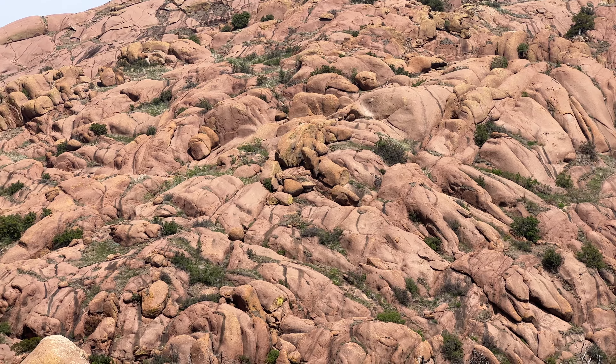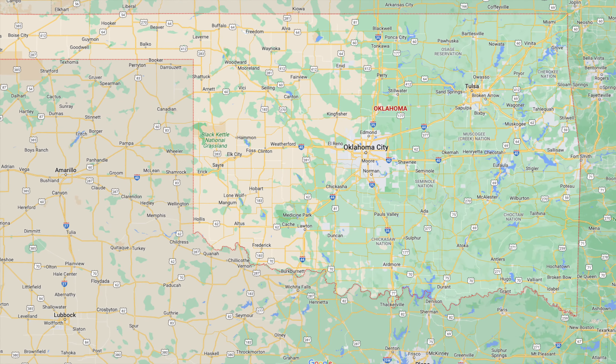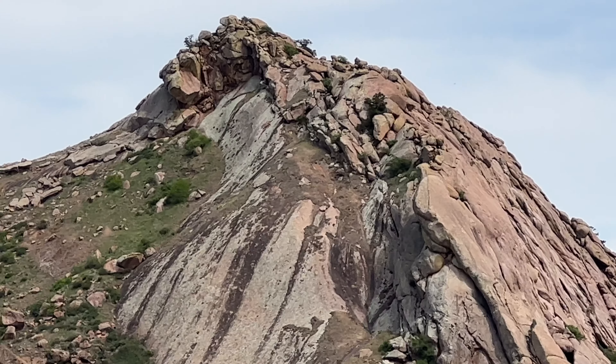What's up everyone! My name's Gary and today we're exploring Quartz Mountain State Park in southwestern Oklahoma. We'll be hiking the Baldy Point Trail up to the summit, which is about 2 miles round trip.